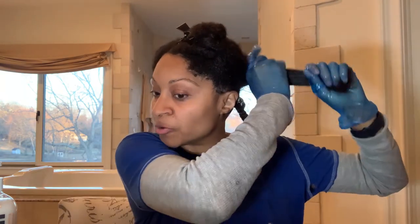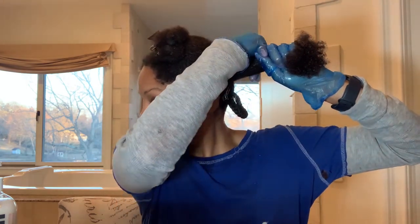Another thing I started doing a few weeks ago is taking small sections at the top and braiding those because it helps with frizz. I'm going to braid this section, then continue with my process.